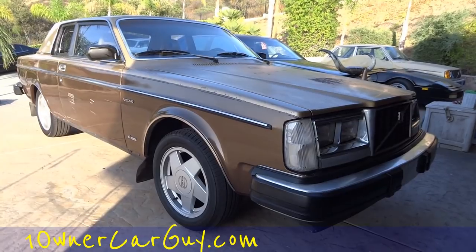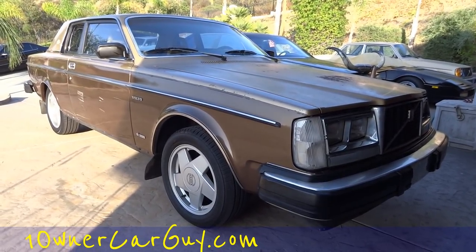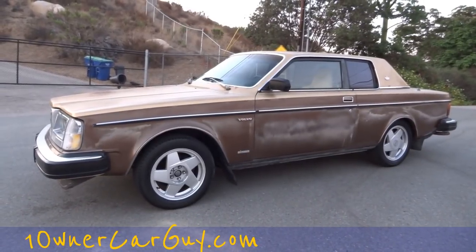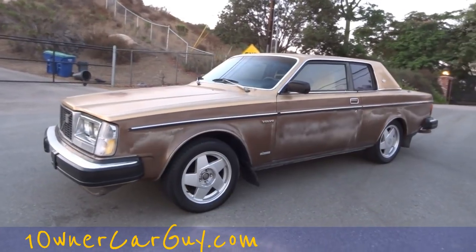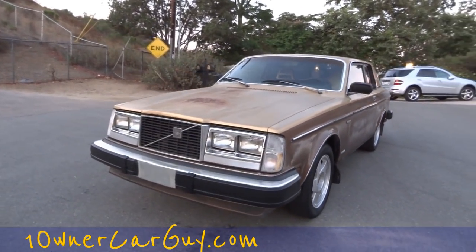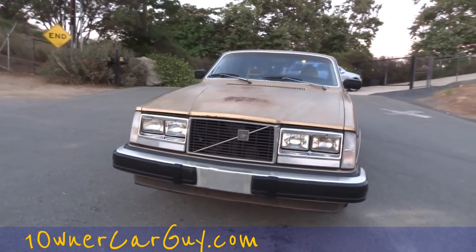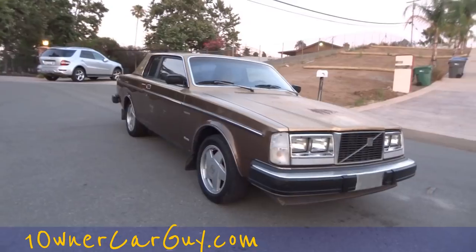Thanks for watching — import, export, any port in the world, we'll get it to you. This is an 81 Volvo 242 Bertone Coupe. It's a very nice car and I don't know if this is going to be in the middle, the end, or the beginning of the video.